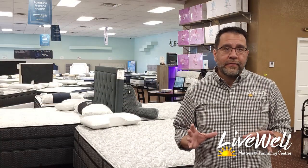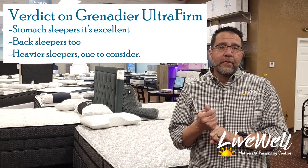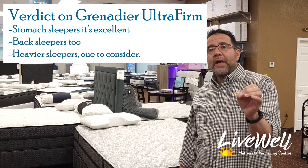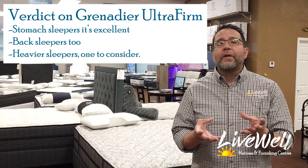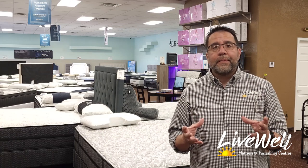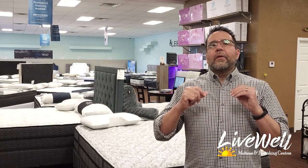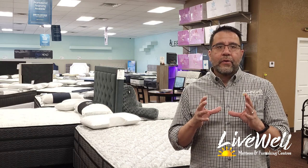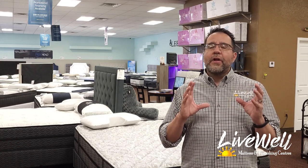Now that you've seen the different sleep positions on the Grenadier, you can definitely tell that ultra firm isn't for all sleepers. Stomach sleepers — I can definitely see you in this. A heavier sleeper is also something we want to look at for this mattress. I'm not going to limit the heavier sleeper to an ultra firm bed, but I know it's what a lot of heavier sleepers want. There are other mattresses I feel are better for a heavier sleeper, but it's hard to talk someone out of this style when that's all they're used to. The Grenadier is a good overall ultra firm mattress — you're going to have it for many years.